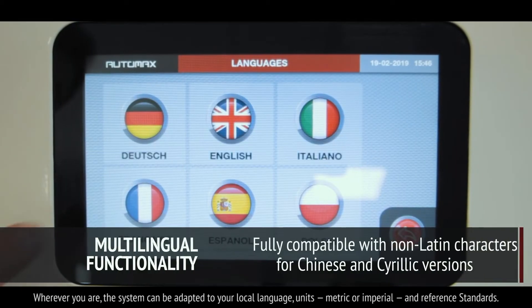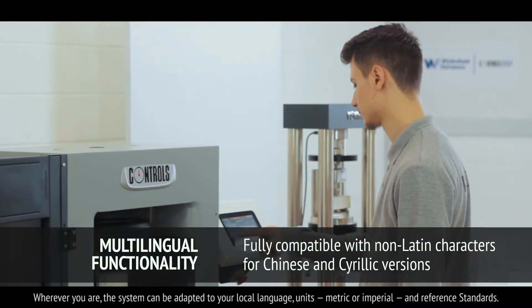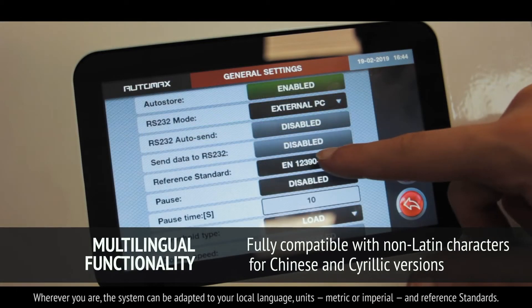Wherever you are, the system can be adapted to your local language, units — metric or imperial — and reference standards.